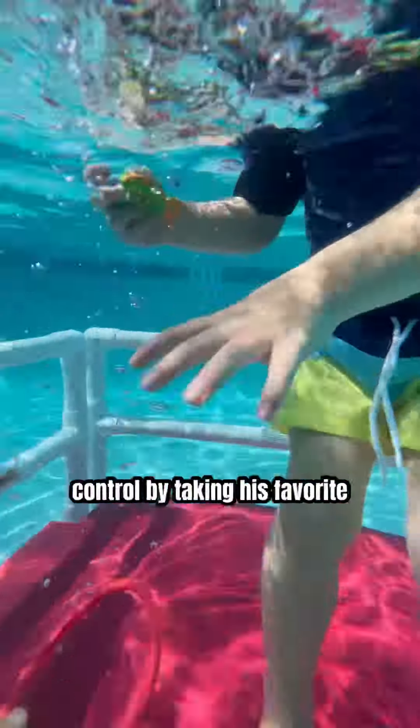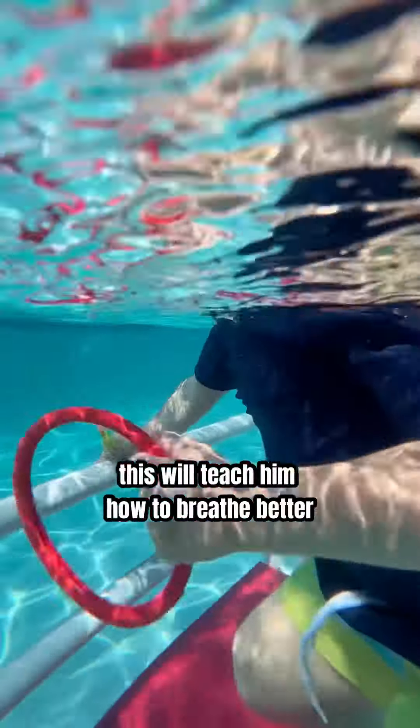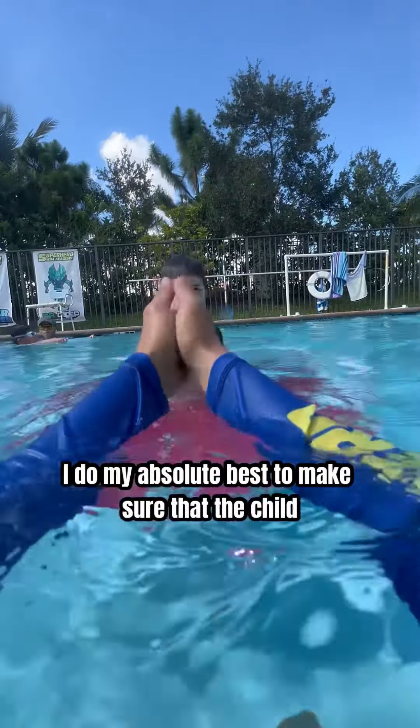Next, I will practice breath control by taking his favorite toy and putting it on the platform. He has to go underwater to pick the toy up with his hand. This will teach him how to breathe better around the water.